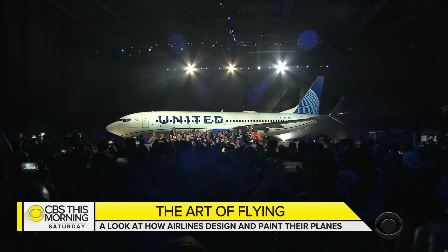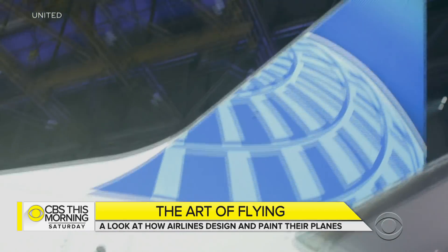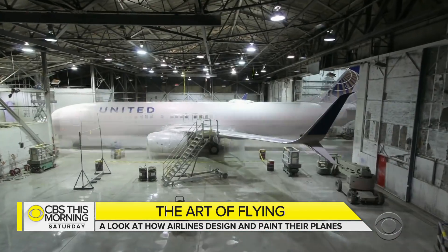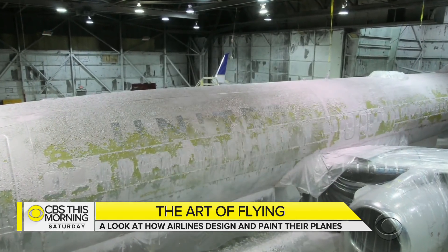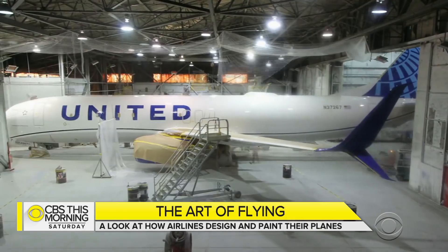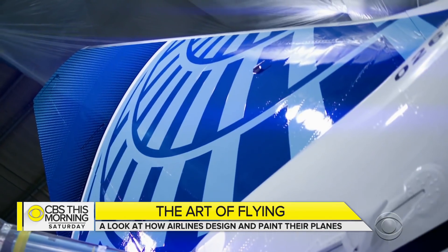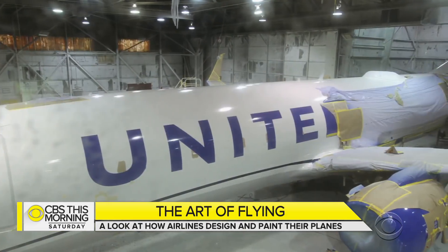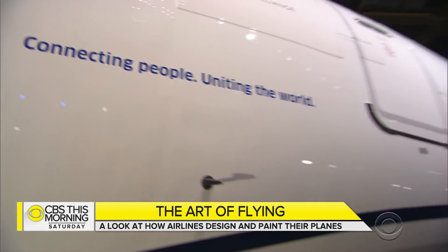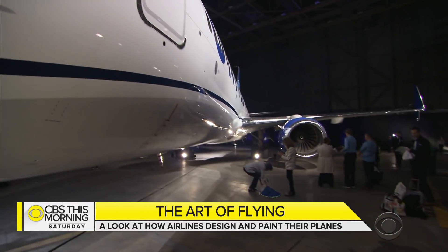When United Airlines brought up the lights on its new look, it was a change years in the making. For the plane, it took nine days to get the old paint stripped away and the new look to come to life, thanks to 134 gallons of paint. The tail and its globe now boast three shades of blue. The name United got bigger and bolder. The gold line along the bottom is out, replaced with a new blue swoop.